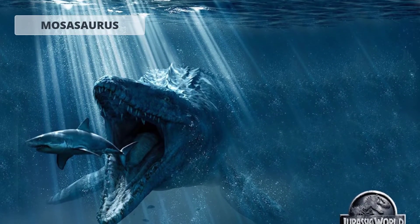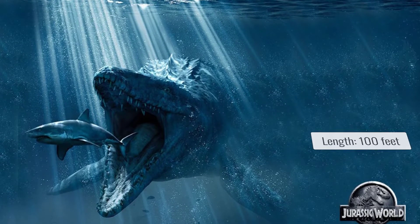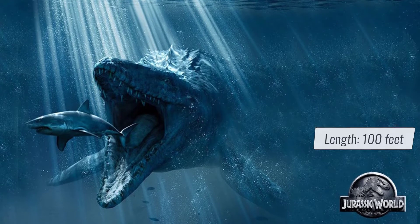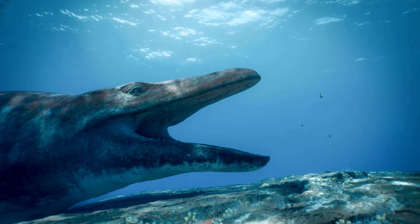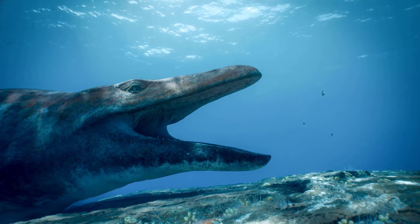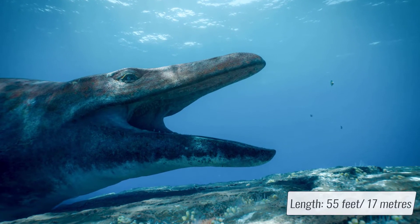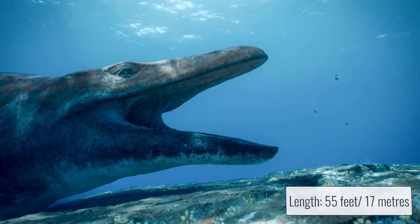Second, the Mosasaurus. While the Mosasaurus from Jurassic World is a kaiju-scaled beast with a length of literally over a hundred feet — 30 meters — with protruding teeth and a sleek yet bony and muscular design, the Prehistoric Planet Mosasaurus is shorter, about 10 feet longer than the T-rex, putting it at 55 feet or almost 17 meters, which is quite accurate according to fossil discoveries.